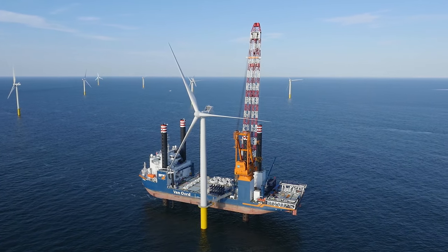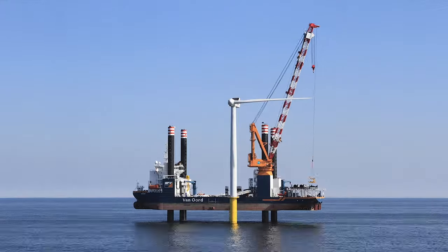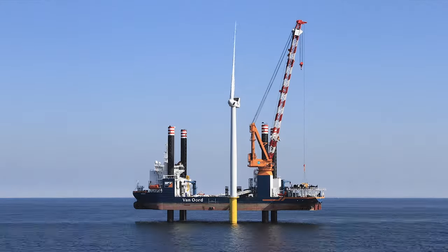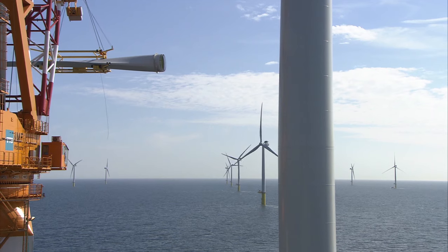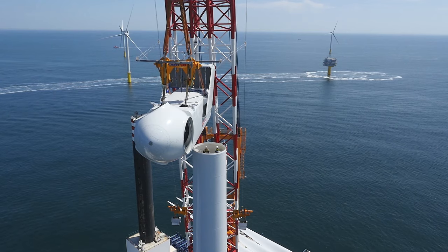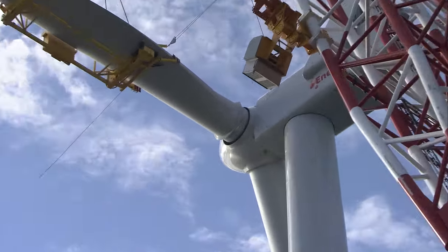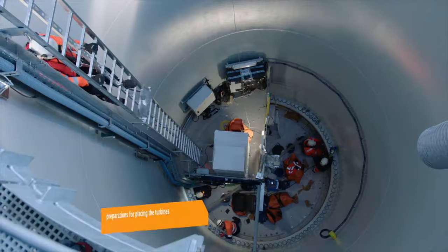Since the first offshore wind farm commissioned in 1991 in Denmark, scientists and engineers have adapted and improved the technology of wind energy to offshore conditions. This is a rapidly evolving field, with the installation of increasingly larger wind turbines in deeper waters.